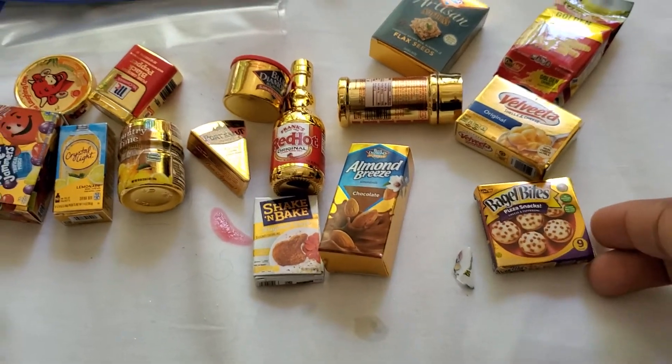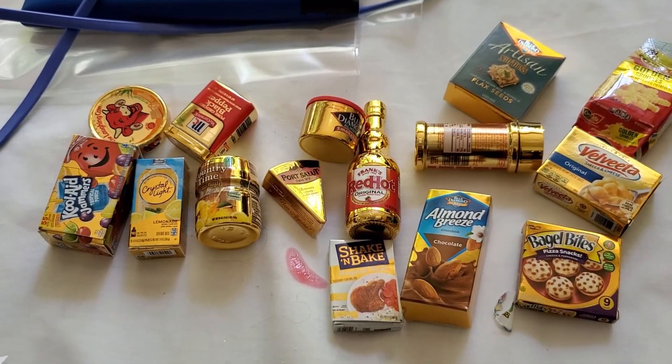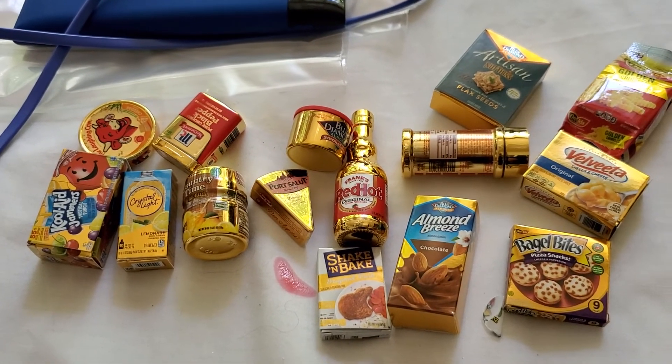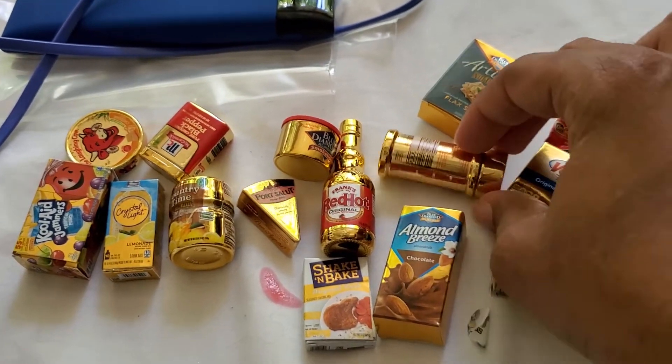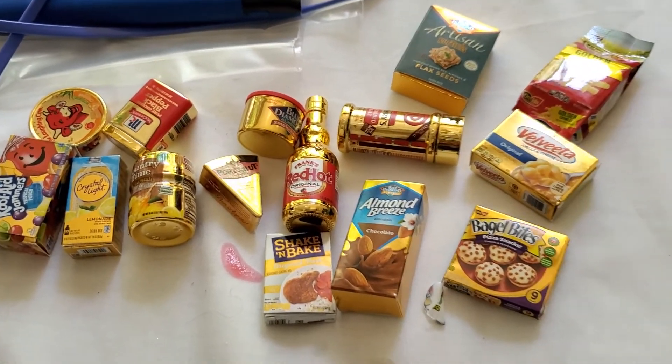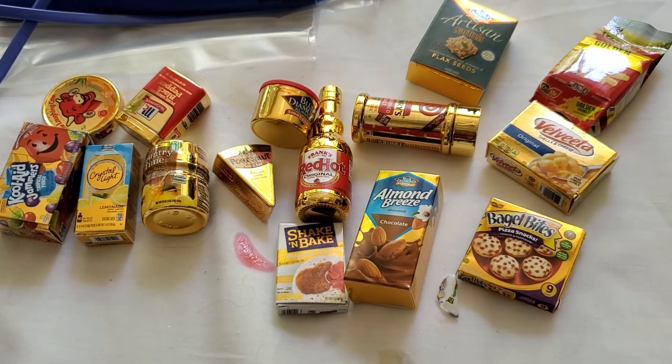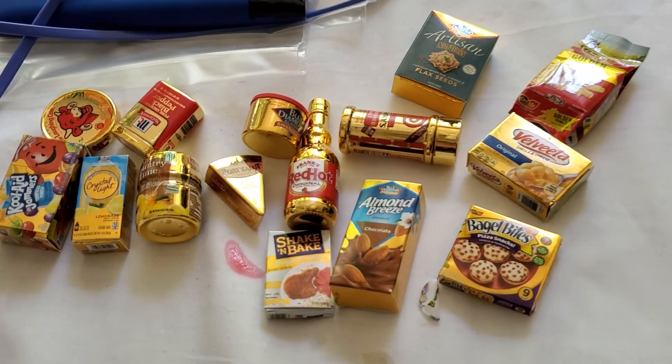Alright, so these are the ones we got, and the cool thing is we didn't get any duplicates. So we got 15 different ones in one go. Dang! Alrighty, until the next video — comment below which one of these is your favorite. Until next time.